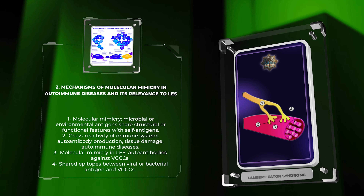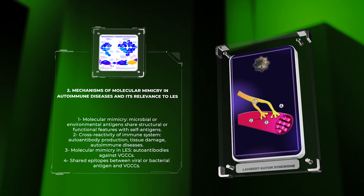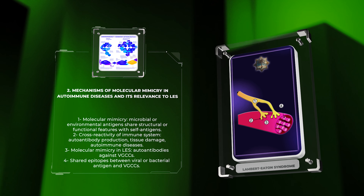Let us examine the structure and function of voltage-gated calcium channels, VGCCs, in neuromuscular transmission and their relevance to LES. VGCCs are essential components of the neuromuscular junction responsible for the release of acetylcholine, a key neurotransmitter involved in muscle contraction. These channels are composed of multiple subunits, including the pore-forming alpha-1 subunit, auxiliary alpha-2 delta and beta subunits, and regulatory gamma subunits. The alpha-1 subunit is crucial for ion conductance, and mutations or dysregulation of VGCCs can lead to impaired calcium influx and subsequently affect acetylcholine release.